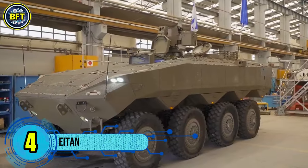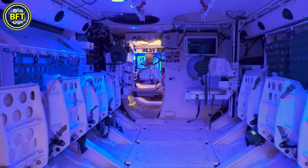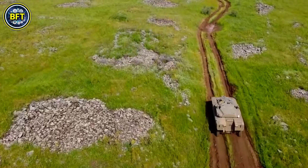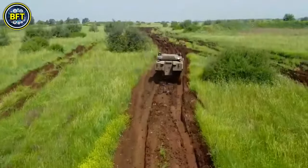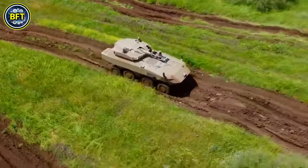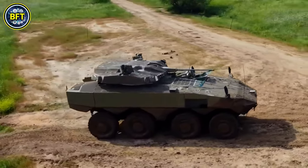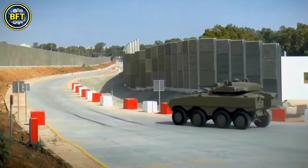Number 4: Eitan. The Eitan, meaning 'Steadfast' in Hebrew, is a modern armored fighting vehicle developed by the Merkava and Armored Vehicles Directorate of Israel's Ministry of Defense to replace the aging M113 armored personnel carriers. Designed to provide enhanced mobility, protection, and firepower, the Eitan represents the latest in armored vehicle technology for the IDF. It has a mass ranging from 30 to 35 tons and measures 8 meters in length, 3 meters in width, and 3 meters in height.